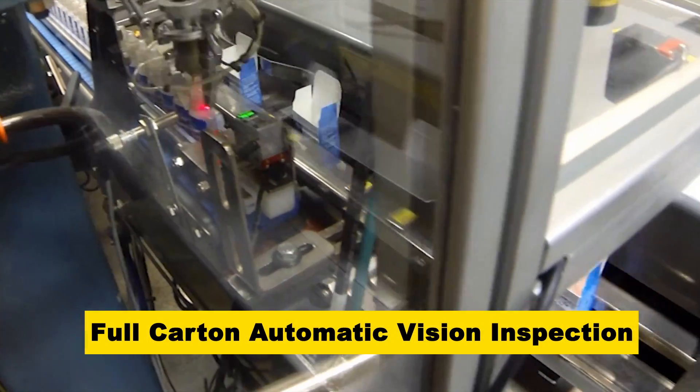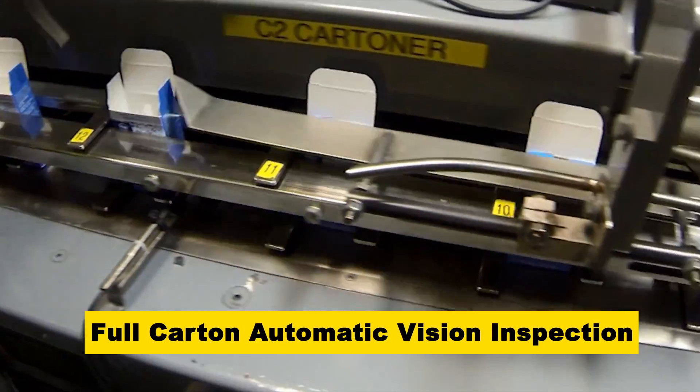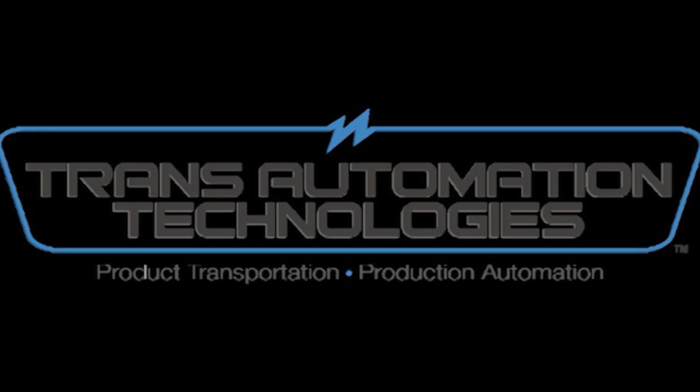Finally, a camera system verifies that cartons are full prior to closure, and the horizontal carton erector closes the cartons. To learn more about FANUC America Authorized System Integrator, Trans Automation Technologies, please visit TransAutoTech.com.